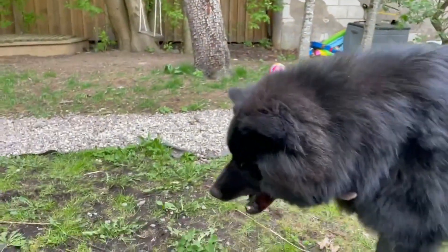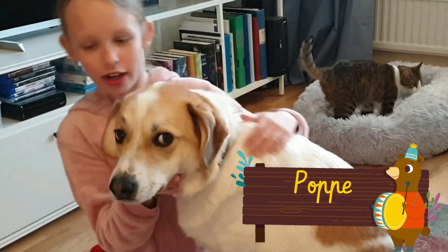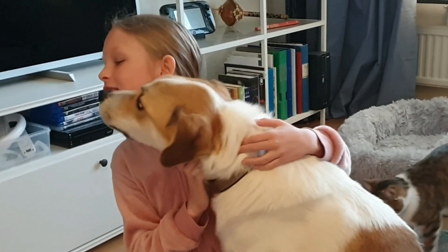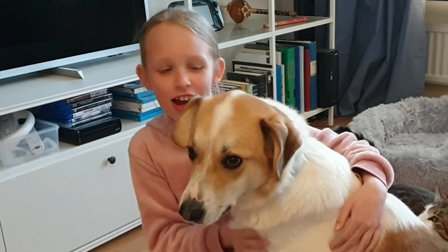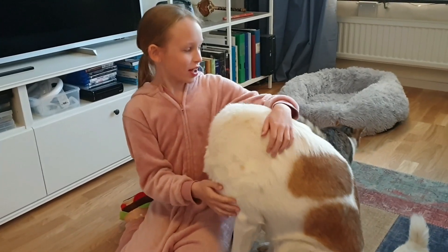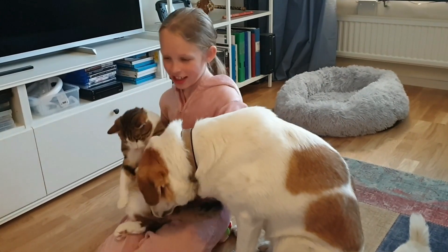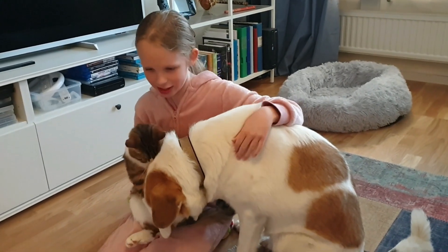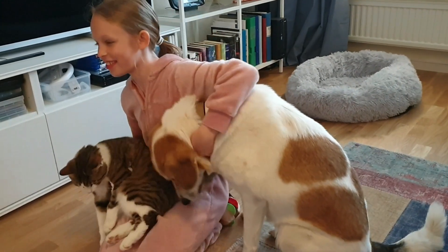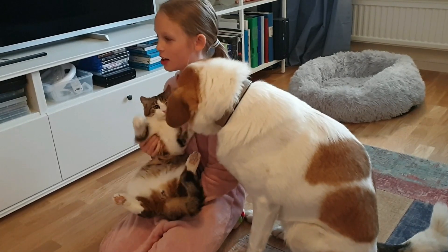Det här är Poppe. Han gillar väldigt mycket saker. Han gillar att vara hemma och vara vild. Han gillar att kela och han är mycket kreligare än vilda. Han gillar att leka med kattis, min kattis som vi har här. De är väl bra vänner tillsammans och jag kallar Poppe som bror till kattis.